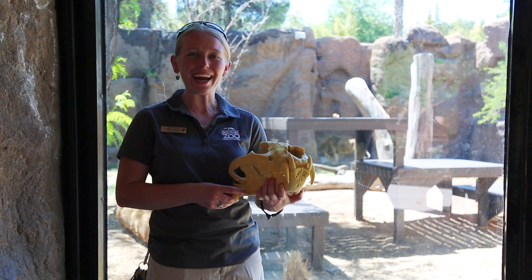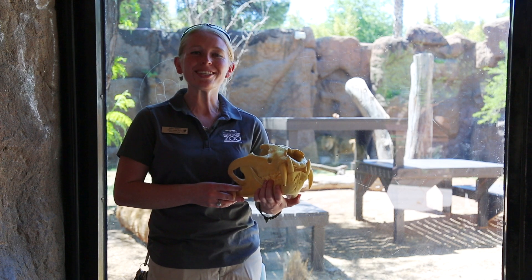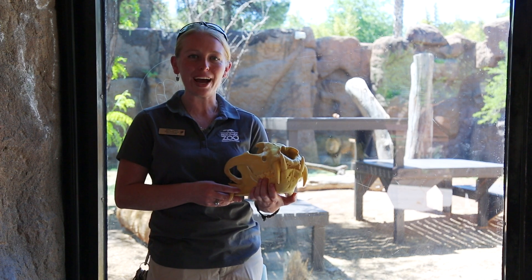Hi everyone, this is Brittany with the Education Department at Reed Park Zoo, and we are spending some time with our lions today. We wanted to talk a little bit about roles in the pride.